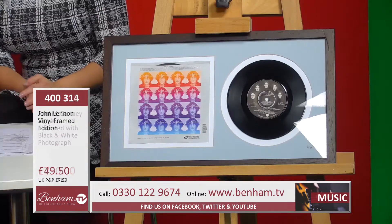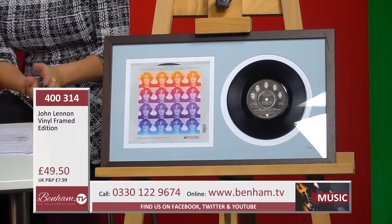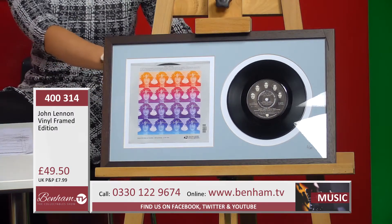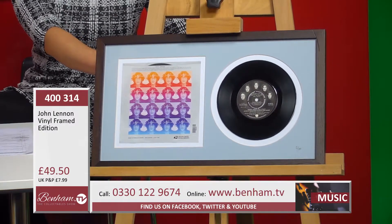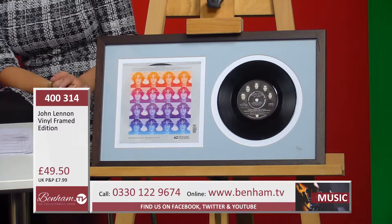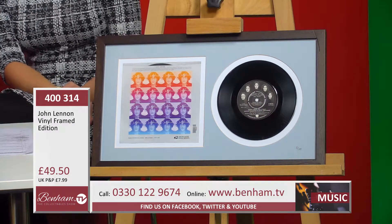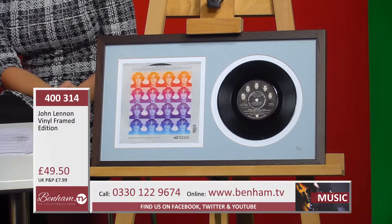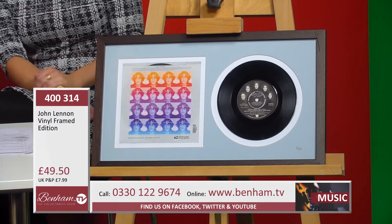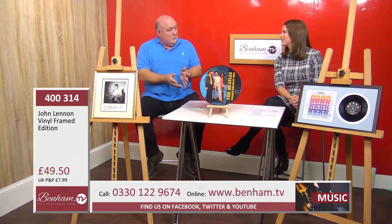Next is product number 400314 — a John Lennon vinyl framed edition, very special. What you've got here is the new set of American Post Office postage stamps produced in honor of John Lennon. It's a sheet of John Lennon postage stamps — if you're in the US, they are genuine postage stamps. You could put them on a letter, but obviously you wouldn't want to because they're very desirable and special for a collector.